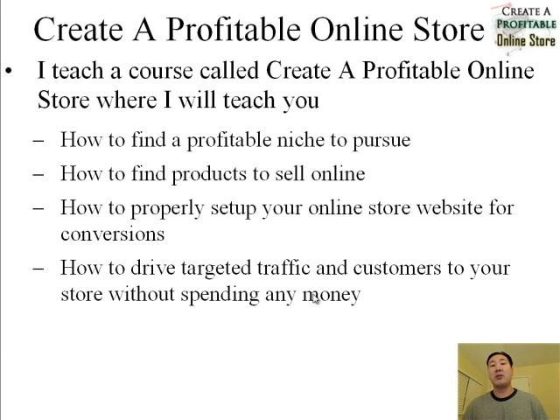Now that I've taught you how to develop your online store website, it's time to focus on some of the other parameters involved in creating a successful online store. I wanted to let you know that I teach a course called 'Create a Profitable Online Store' where I teach you how to find a profitable niche to pursue. I teach you ways to evaluate ideas, do background calculations, and figure out how much you're going to make even before you start — so right off the bat, before you invest a single cent, you know whether your idea has a fighting chance.